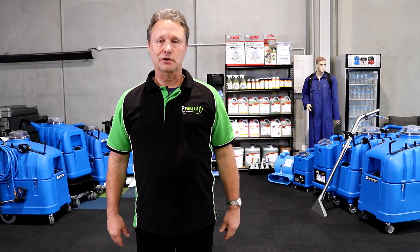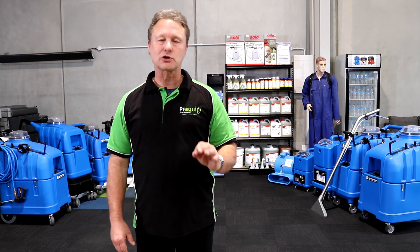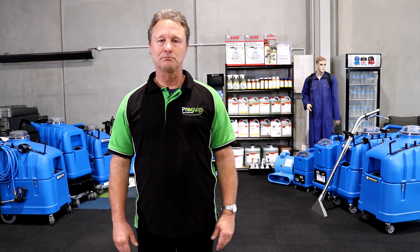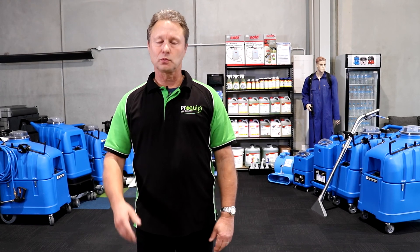We're pretty excited about carpet cleaning here at ProQuip — why not? We've got great products. We've got Santoma, we've got Agar, we've got these new kits, and we've got a new financial scheme to support anybody in business. So why wouldn't you be excited? Come down and see us — we're excited, and we know you will be too.